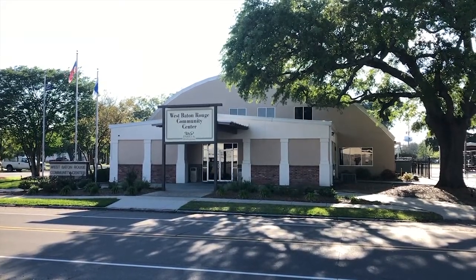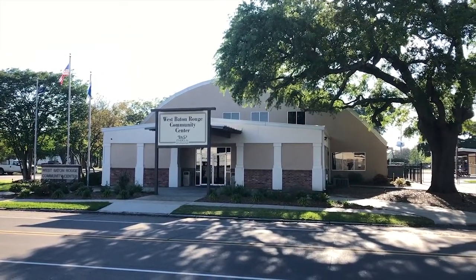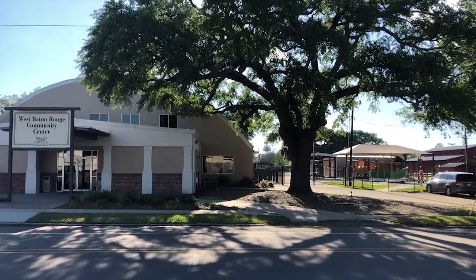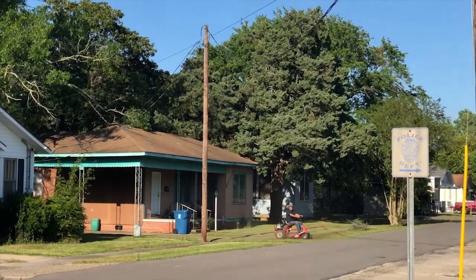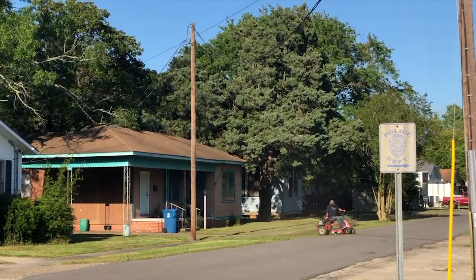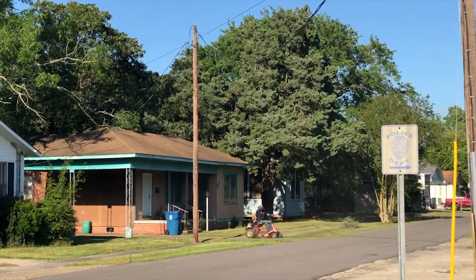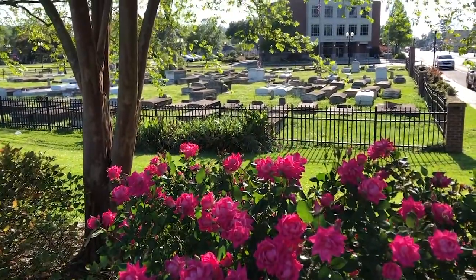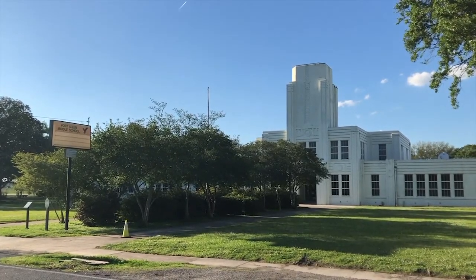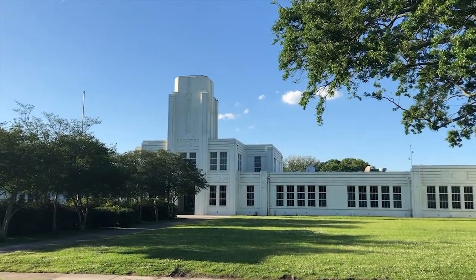Number 13 on the walking tour is the West Baton Rouge Community Center. And here's Fort Allen Middle School — pretty cool old building. I like the architecture.